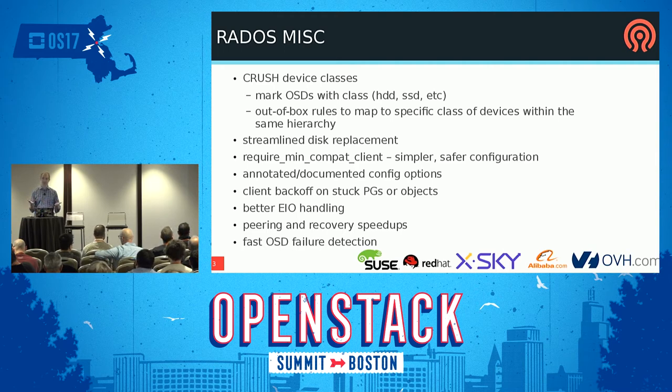CRUSH has something new called device classes, where you can tag OSDs as being a particular class or type — SSDs, hard disks, NVMes. Then you can write a CRUSH rule that simply says map to OSDs that are SSDs or hard disks. Previously, if you wanted to do this you had to manually edit your CRUSH map and create two parallel hierarchies — super tedious. Now it works out of the box and it's really simple.